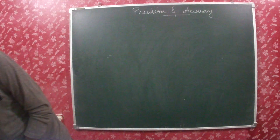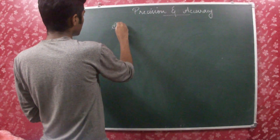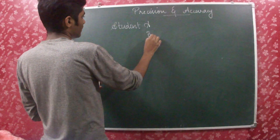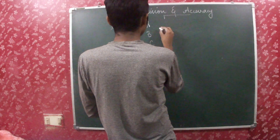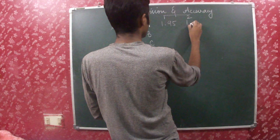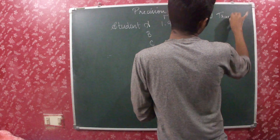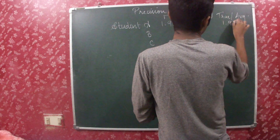Let us take the measurements taken by two or three students to get a clear idea. Student A, B, C. Student A's first measurement is 1.95 and the second measurement is 1.93, and the true value or the average value is 1.940.